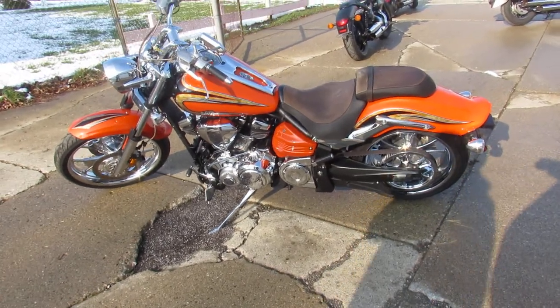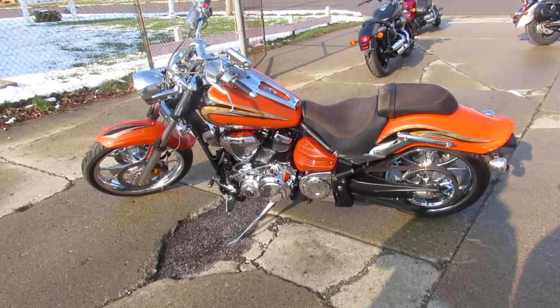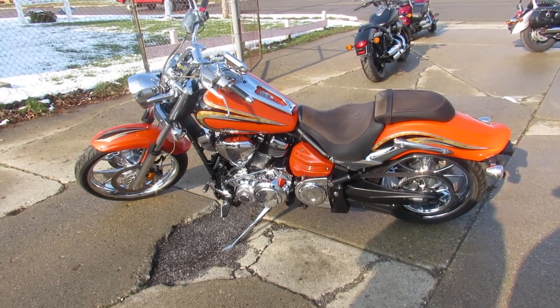Just serviced at a factory-authorized Yamaha dealership. All the fluids have been changed, and this thing is ready to ride. You guys can buy with confidence.